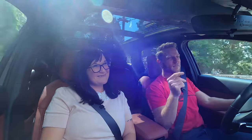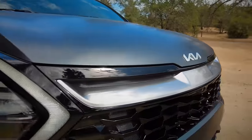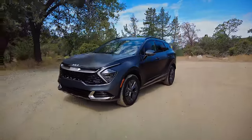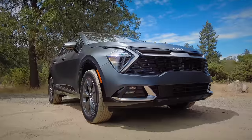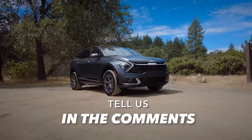The matte paint requires special care: you must wash it by hand with soft mitts, can't use any wax, and have to use matte-specific cleaners. For how we live in a potentially messy environment with no time for washing cars, we probably wouldn't go with this — but you probably should. What do you guys think? Do you like the styling of the Kia Sportage? Tell us in the comments section.